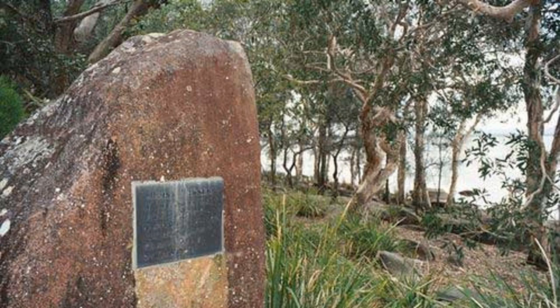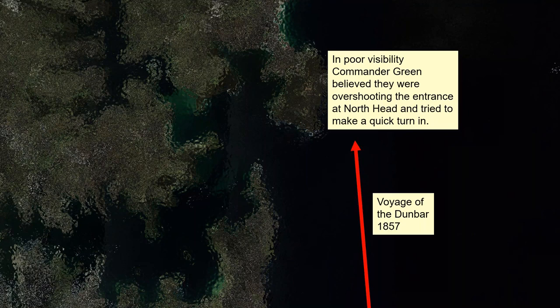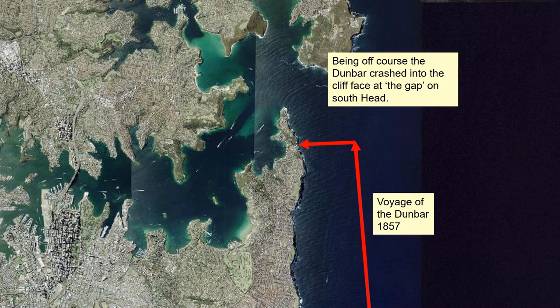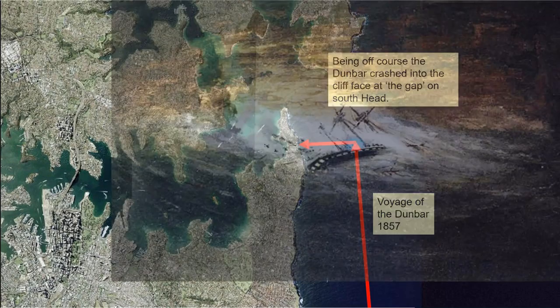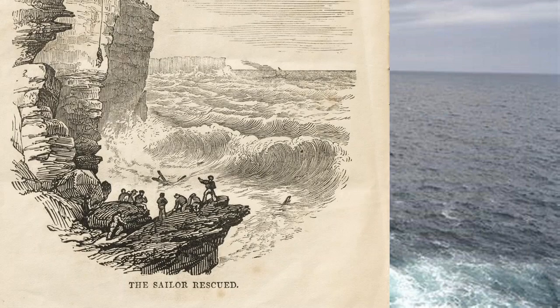We'll go to the second wreck: the Dunbar of 1857. The Dunbar was journeying up the coast on a very dark and stormy night. They thought they saw the North Head, and therefore the captain decided to make a quick turn in. But there was very little visibility, and though he thought he was going inside North Head, he actually brought the ship onto South Head — he was off course. This led to one of the greatest tragedies of Sydney life: the wreck of the Dunbar. This is a famous painting depicting the spot at the Gap. Here is a photograph of the spot where the ship foundered, and a diagram in a magazine of the time very closely matches our photograph — showing the problems they had trying to get people out of the surf to safety.